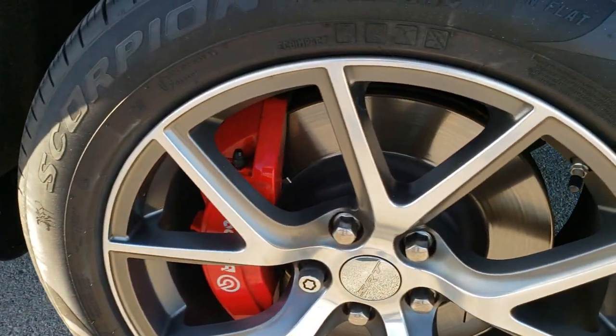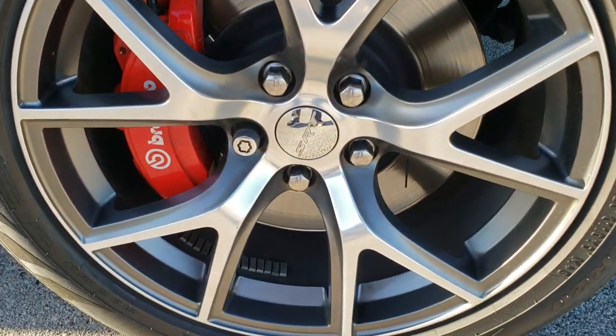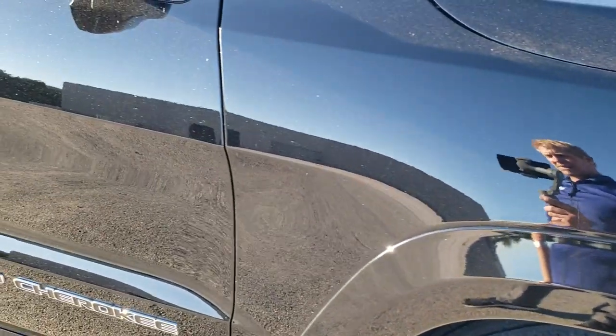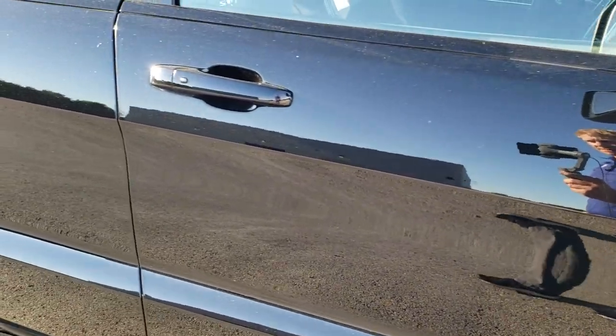The passenger side rim has no scuffs or scrapes on it — looks really good. And down this side of the Jeep, take note of how clean the body is, how reflective and mirror-like that paint is.